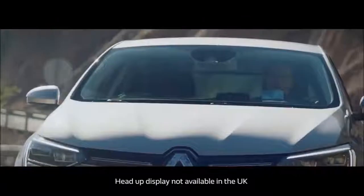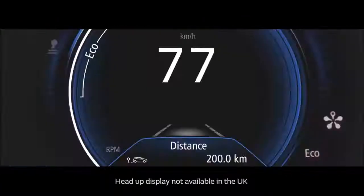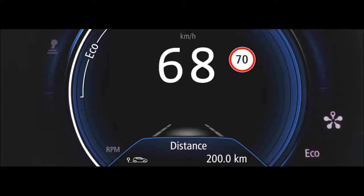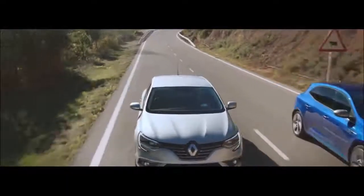The Megane is also kitted out with a range of driving assistance aids so you can travel with peace of mind. Very cleverly it has traffic sign recognition to help you with speed limits — a warning will appear on the dashboard so you can maintain a safe and legal speed. This Megane also features an optional blind spot warning, so a small orange light will appear in your wing mirror if a car is detected in your blind spot zone.